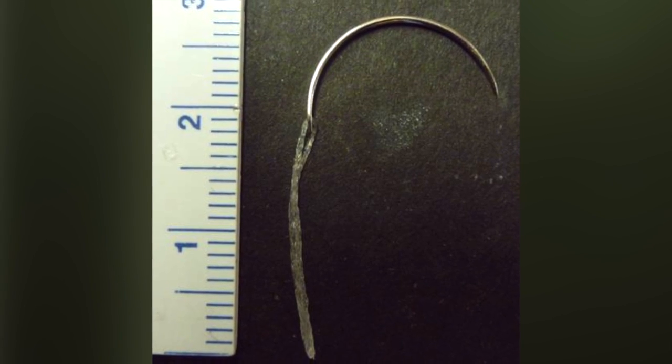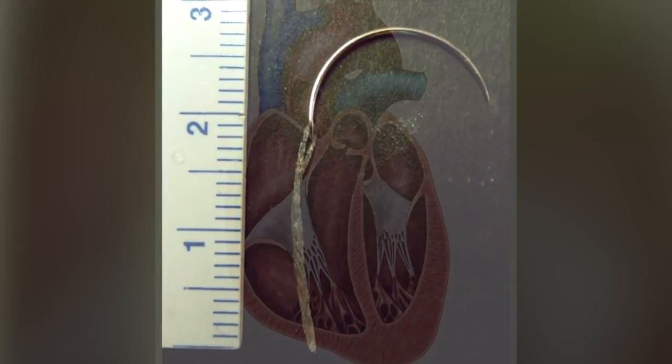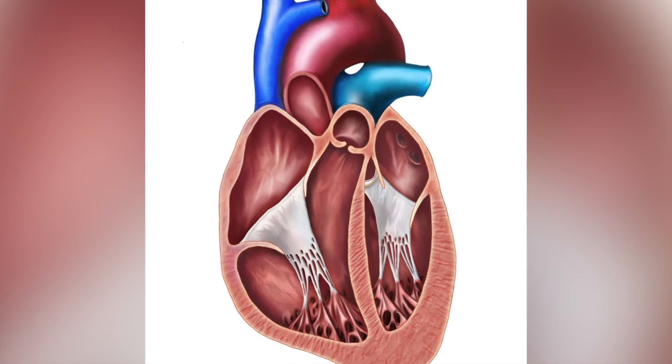We seed the cells on the sutures and then pull the sutures through the heart wall. Our early results suggest that we were able to increase engraftment rate from about 10% to about 60% with our method.